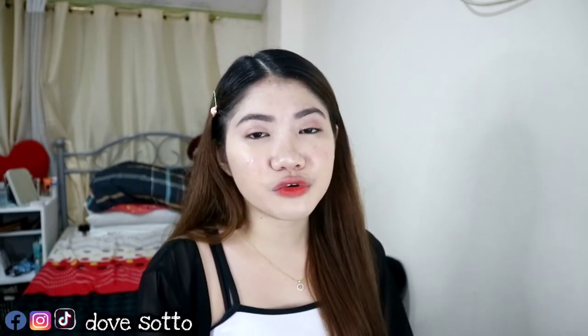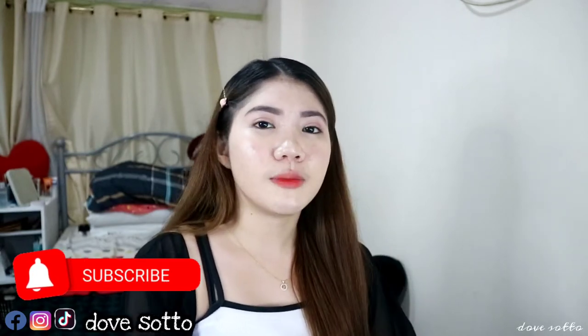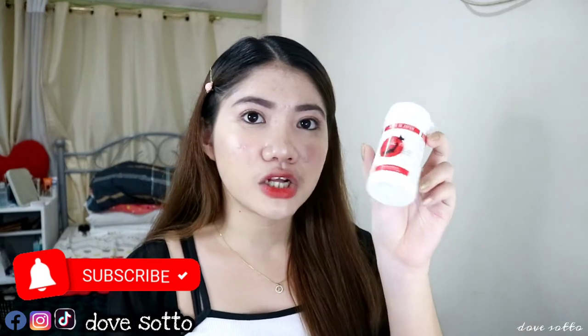Hi everyone, it's Dov and welcome back to my channel. For this video, I will be sharing my honest and full review about this collagen that I've been taking for almost a month, which is this Made in Japan SKJN Collagen.